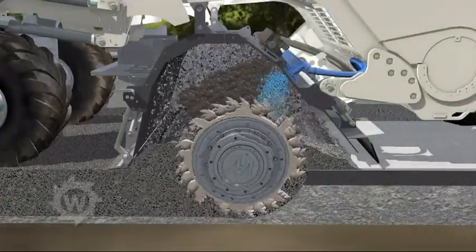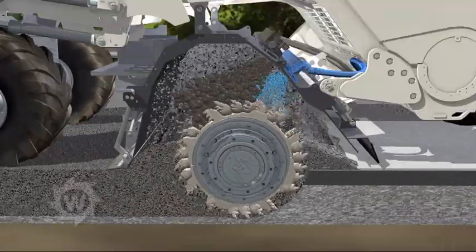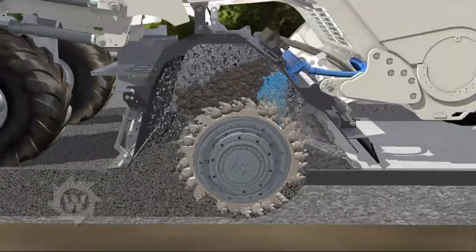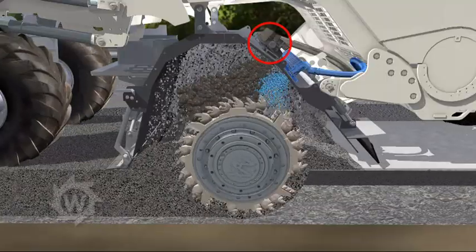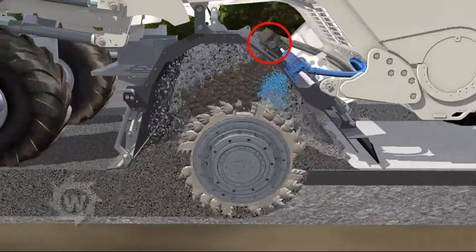The powerful milling and mixing rotor granulates the damaged pavement layers. The pre-spread cement is mixed in at the same time. A special injection bar with expansion chambers produces the foamed bitumen and sprays it in.